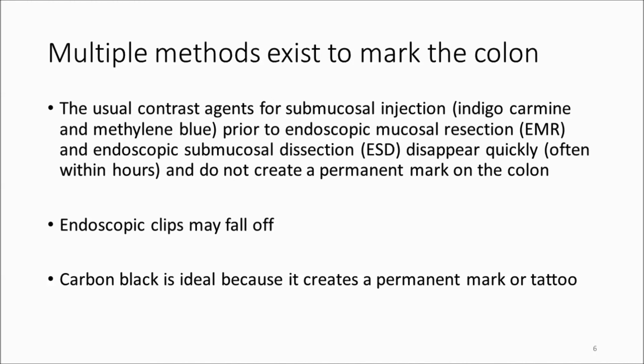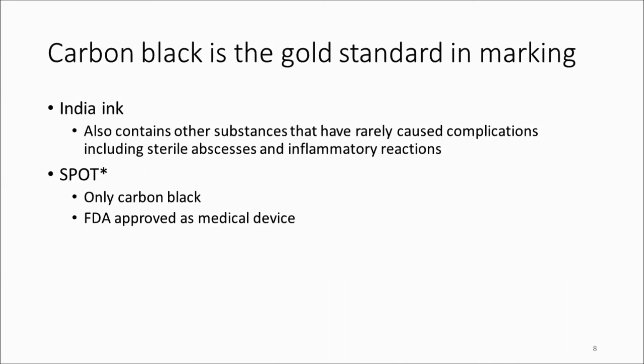Carbon black is really the ideal marking or tattooing agent because it creates a permanent mark. Of the two sources of carbon black for submucosal injection — India ink and SPOT — the problem with India ink is that it contains a variety of immunologically active substances associated with rare complications, primarily sterile abscesses and other inflammatory reactions. SPOT contains only carbon black without other immune-active substances and is FDA approved as a medical device, making it the carbon black source of choice for endoscopic marking.